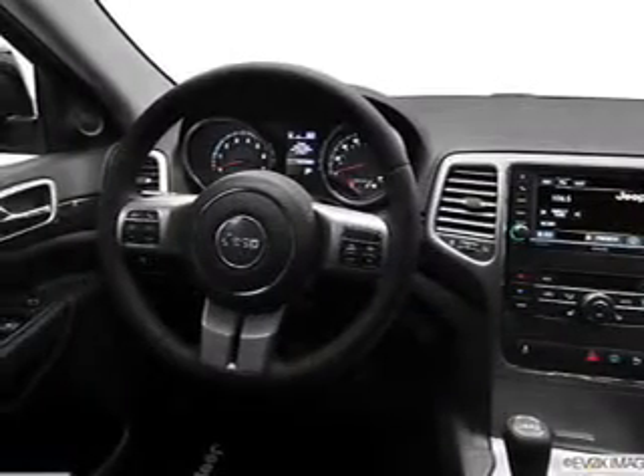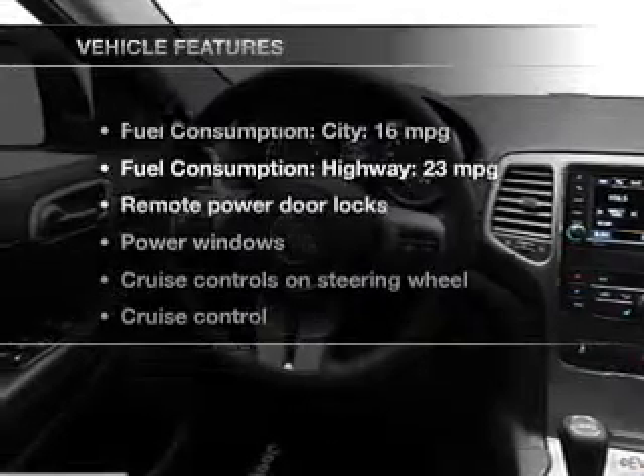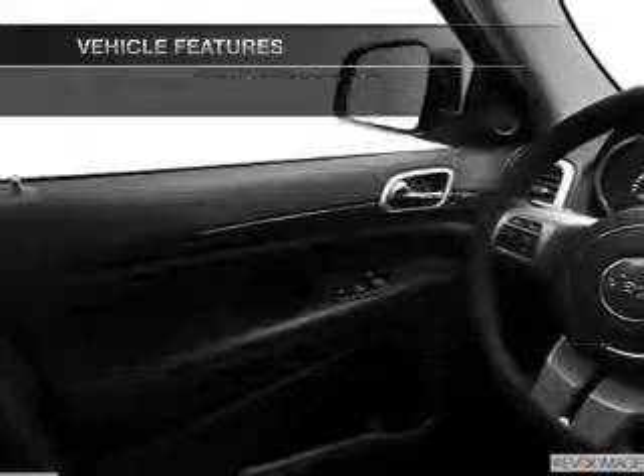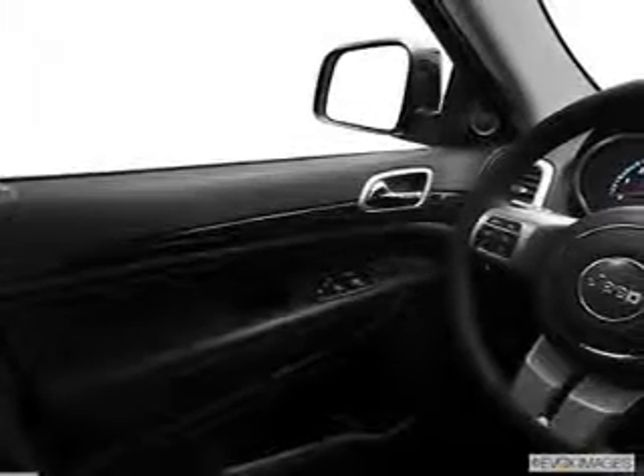The anti-lock braking system will help keep you safe on the road, and with these notable features, you won't want to miss out on the opportunity to own this amazing ride. Power door locks, power windows, cruise control, an AM-FM stereo with a CD player, satellite radio, power mirrors, and an alarm system.